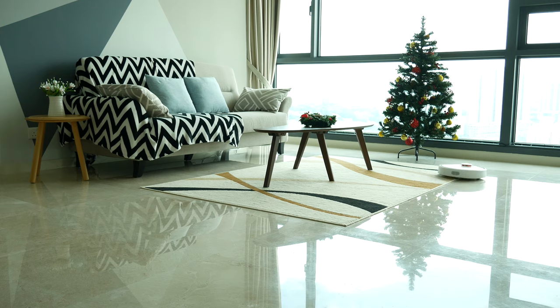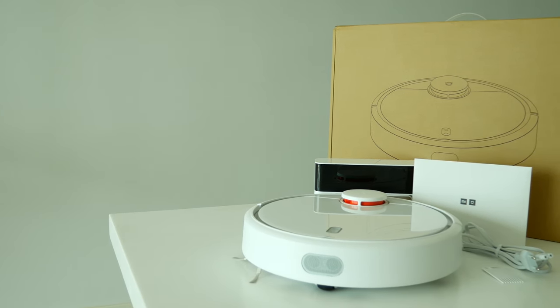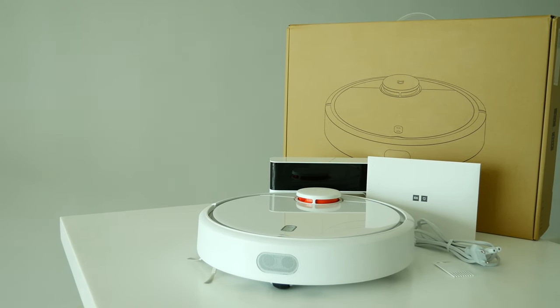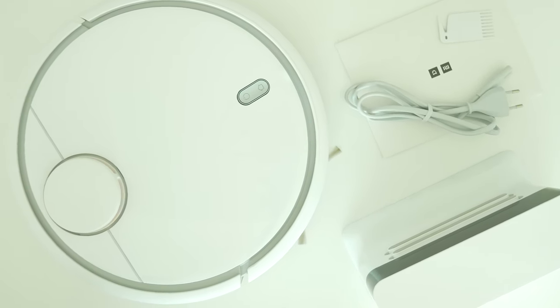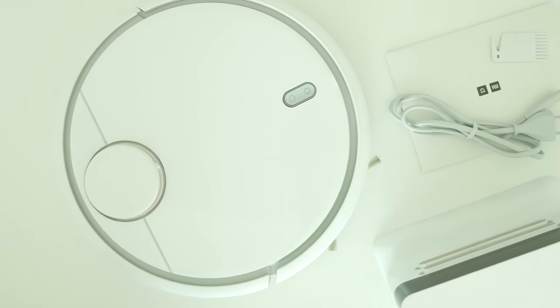Xiaomi has released its first robot vacuum cleaner more than 2 years ago, but to my surprise it's still one of the best-selling robots out in the market. So what makes Xiaomi Mi robots so special? Here's my top 10 list.